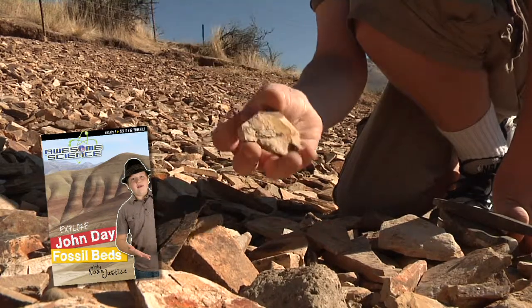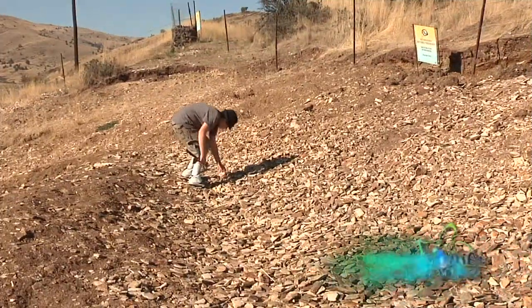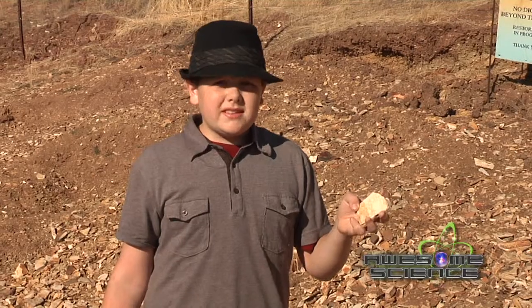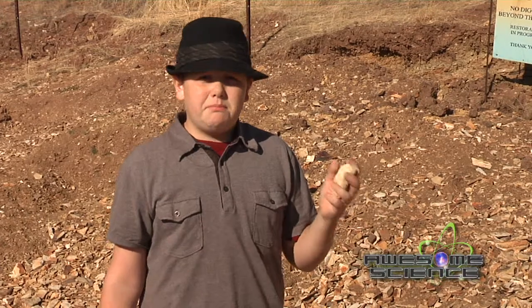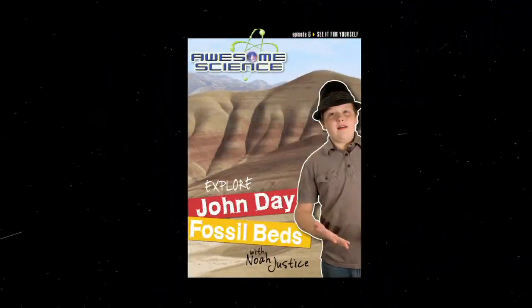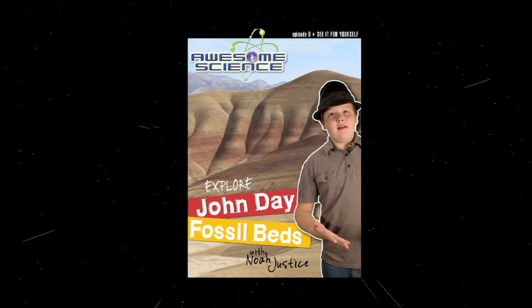We'll even dig for fossils. Oh, wow. What's interesting about these leaves is the edges aren't bent, which means that they were stripped off their plant and buried in the mudflow within seconds. All this and more in the John Day Fossil Beds episode of Awesome Science.